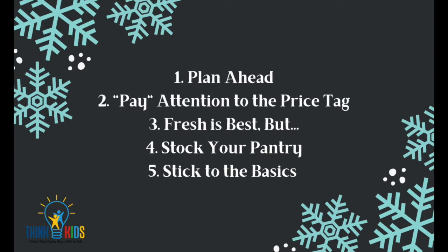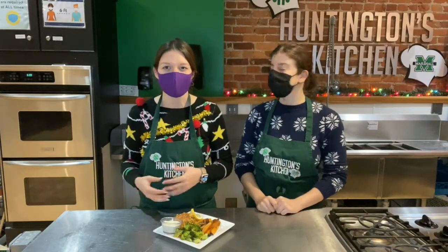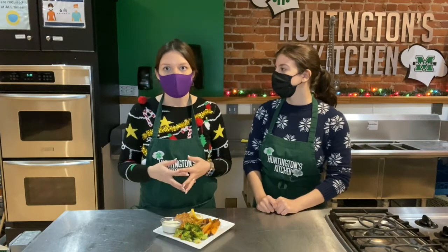What's great about the tips we shared today is they'll help us with our main message: we can eat healthy, on a budget, and with minimum cook time. We just have to remember our five tips. Number one: plan ahead. Number two: pay attention to the price tag. Number three: fresh is best, but frozen and canned are just as good. Number four: stock the pantry. Number five: stick to the basics. Use whole food ingredients to help us move away from processed foods that are high in saturated fats, refined carbohydrates, and sodium. We can incorporate these tips into our daily lives slowly to boost our nutrition.